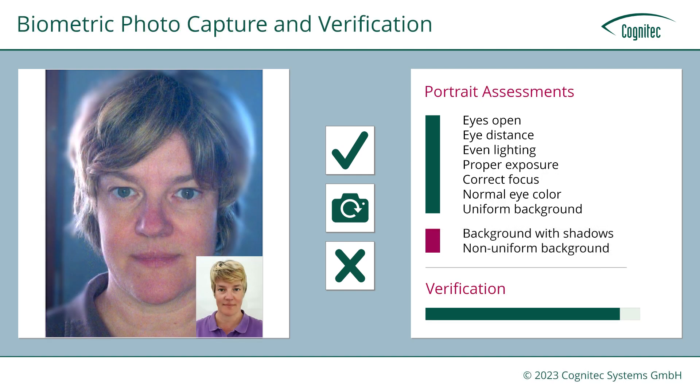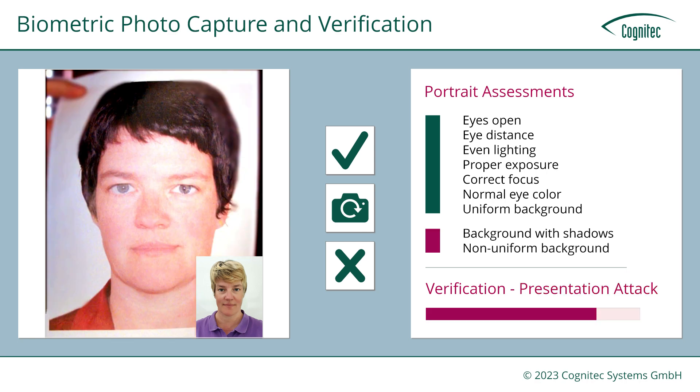FaceX Entry serves all applications that need to compare probe images against a live image or stored image data, such as access control, border control, and entry-exit programs. The process also includes presentation attack detection to ensure a live person interacts with the device.